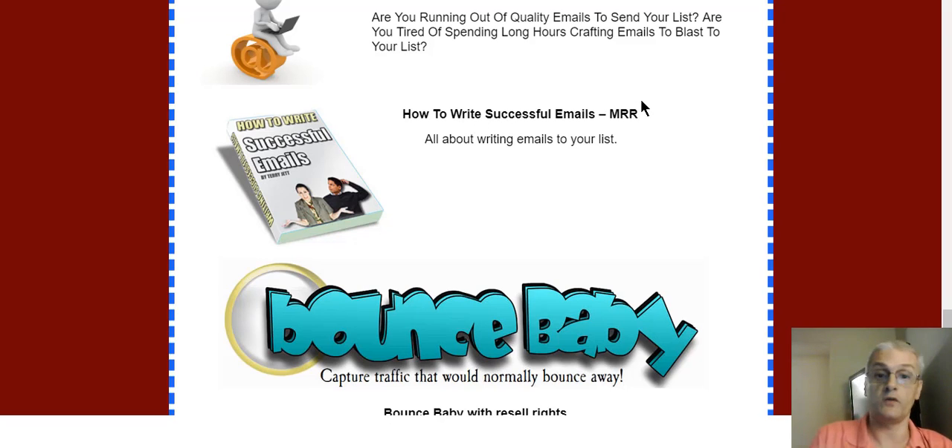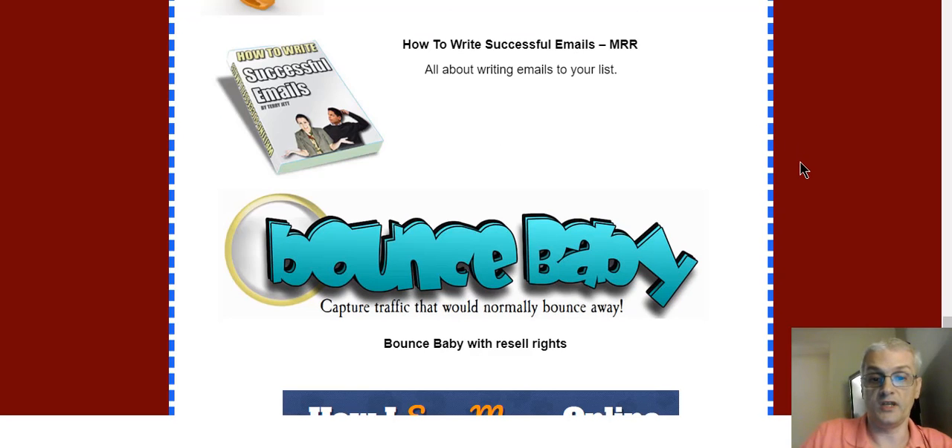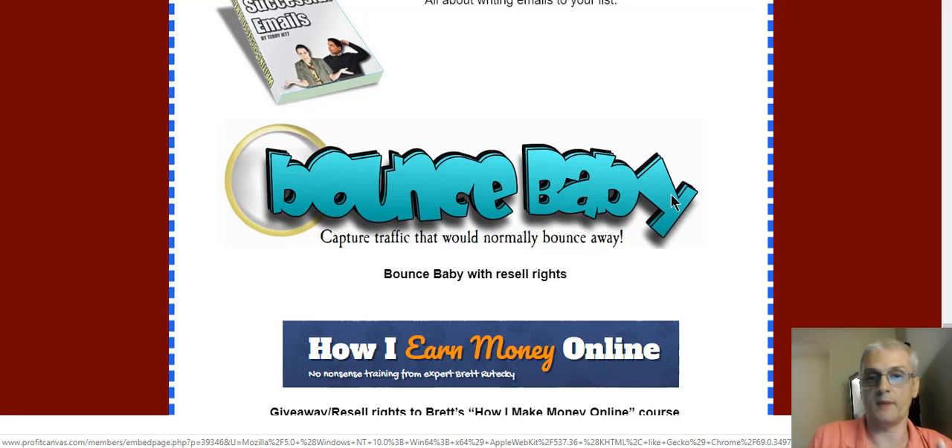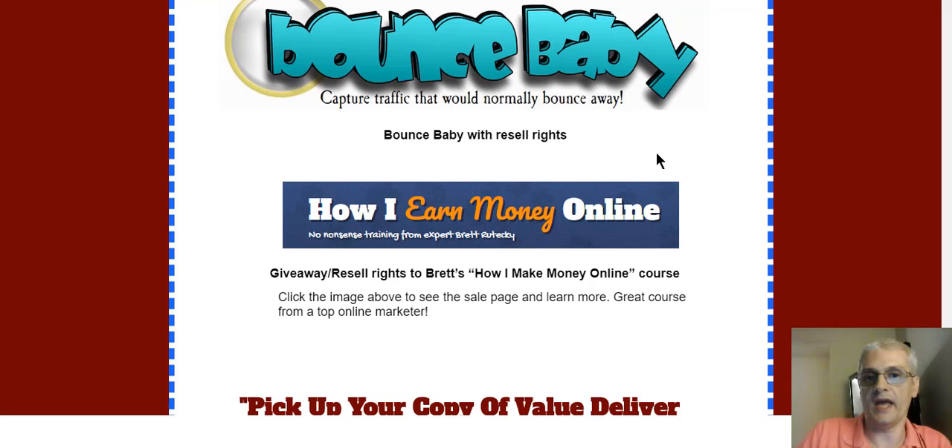The internet marketing autoresponder series — 25 internet marketing 101 emails to help build relationships with your list — and the list series tells you exactly what the subject and topics are for each email. Internet marketing autoresponder series volume 2 with PLR, and How to Write Successful Emails with master resale rights. You also get resell rights to Brett's Bounce Baby plugin — a plugin you add to your WordPress website that helps recapture traffic that would normally bounce away and helps reduce your bounce rate. And you get giveaway and resell rights to Brett's How I Make Money Online course — a great course where Brett teaches exactly what he does to make money online.